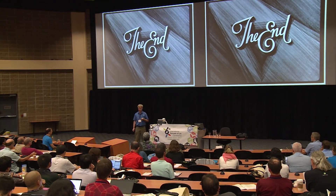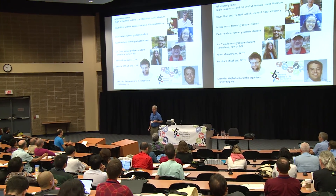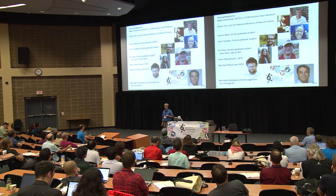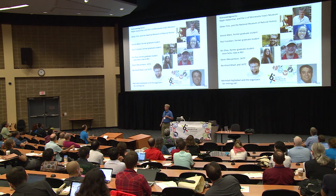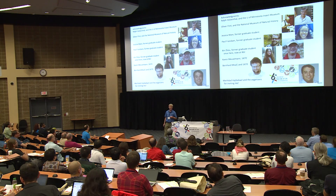I'd like to thank all the people who helped me with this work: the museum workers who opened their doors to me, my graduate students, Bernhard Misof who is probably the smartest guy I know, and Meredit for inviting me and the rest of the organizers. This has been a really great conference. Thank you.